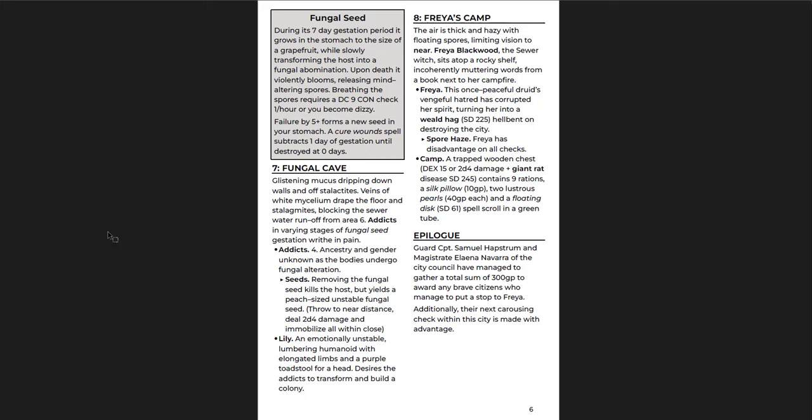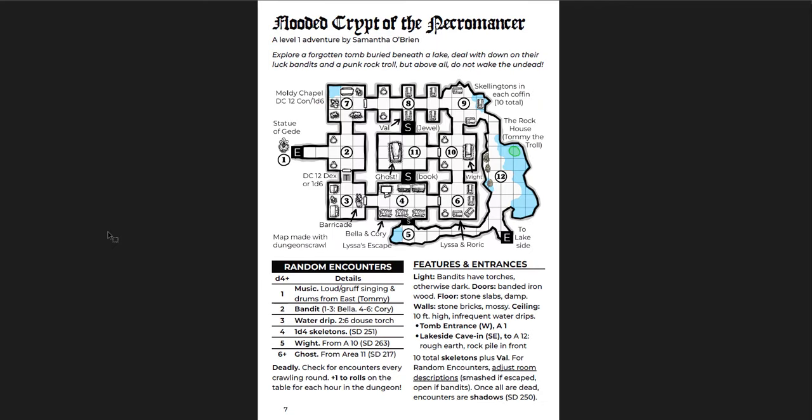And then you get an epilogue. What I like about this is one of the things you can do is your next carousing check is made with advantage, because the citizens like you — you've solved the problem and people know who you are. That's cool. You can do that as a level zero gauntlet to start a campaign. I think that would be super fun.